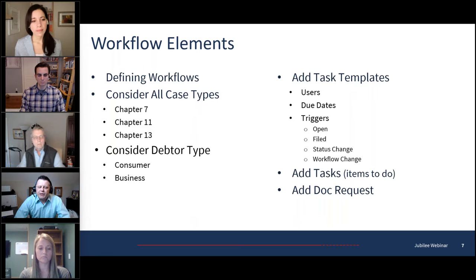Now, workflow elements — the stuff that's in Jubilee. To understand what Jubilee has, you first have to step away and define your workflows. Like that timeline, you'll want to first go in and create all of your workflow steps. It becomes important because you have to name a workflow in Jubilee and then attach a task list to it. You want to consider which case types — maybe a workflow is for every case type, maybe only for a Chapter 7, maybe only for an 11, or for 7 and 13 but not 11. You can define a workflow task template by case type.